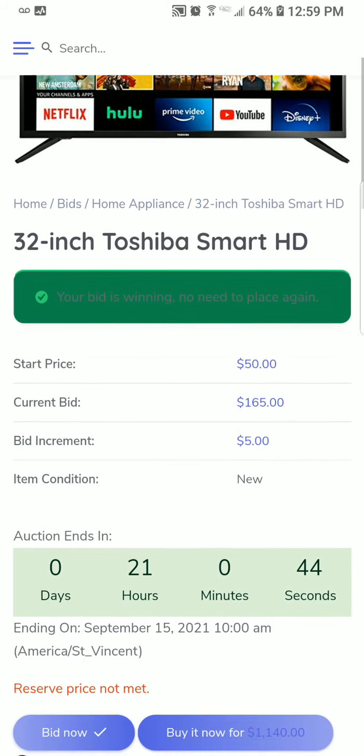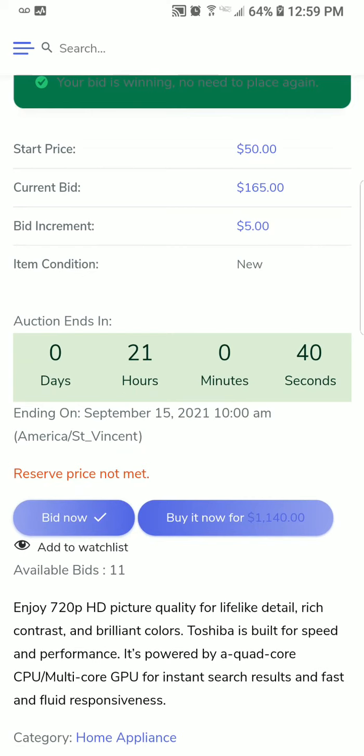We're going to place a bid now. It says 'Your bid is winning' because I just placed a bid and nobody has placed a bid before or after me.